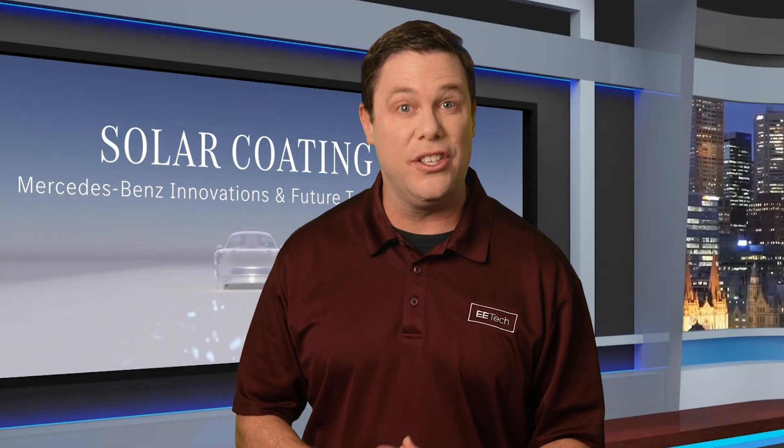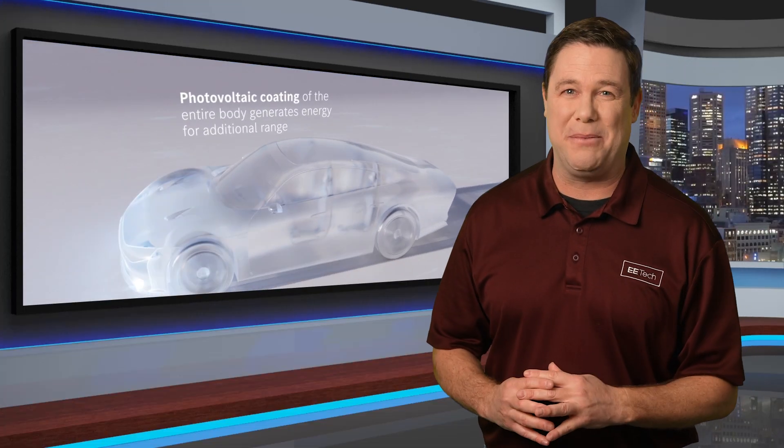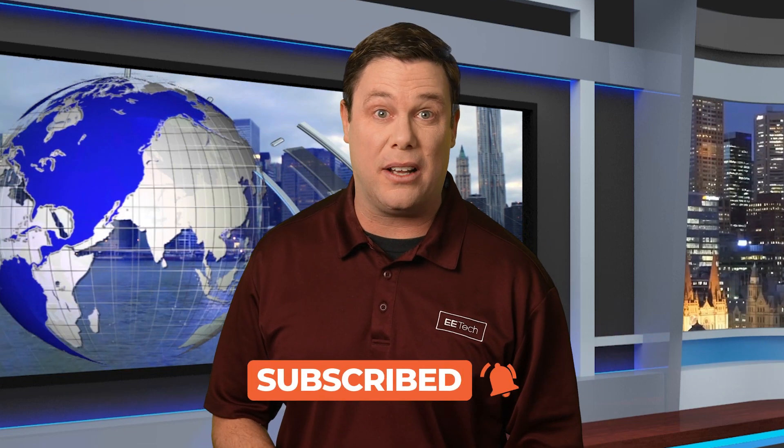What do you think of solar paint technology? Would you consider using it for your design, or are you a bit more skeptical? Let us know in the comments section. That does it for us — be sure to keep your creativity under the spotlight. Check out our other videos and we'll see you next time.